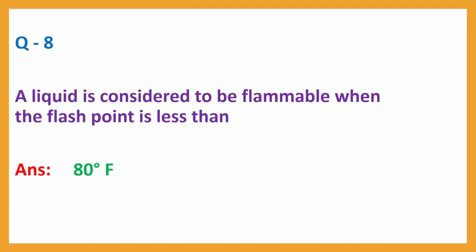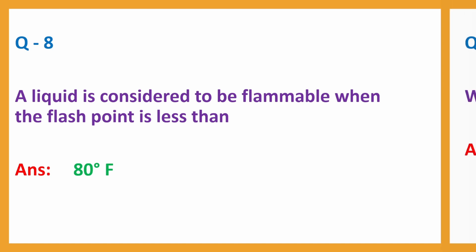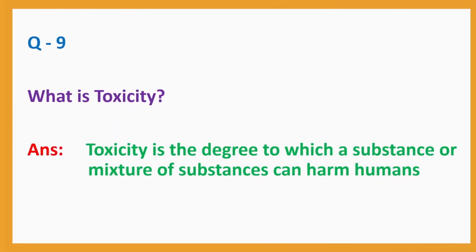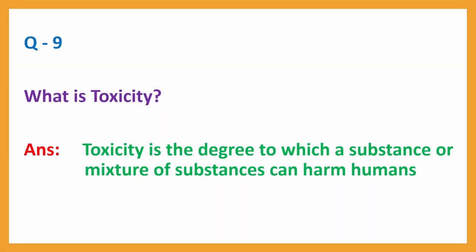Question No. 8. A liquid is considered to be flammable when the flash point is less than? Question No. 9. What is toxicity? Answer: Toxicity is the degree to which a substance or mixture of substances can harm humans.